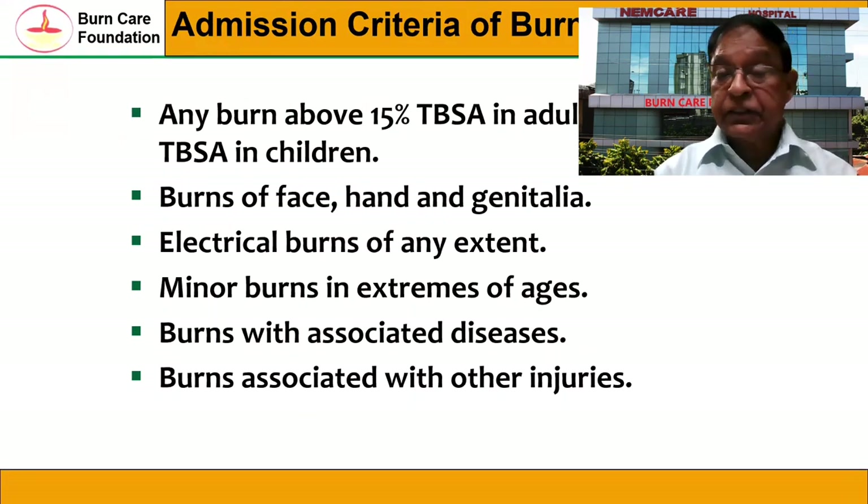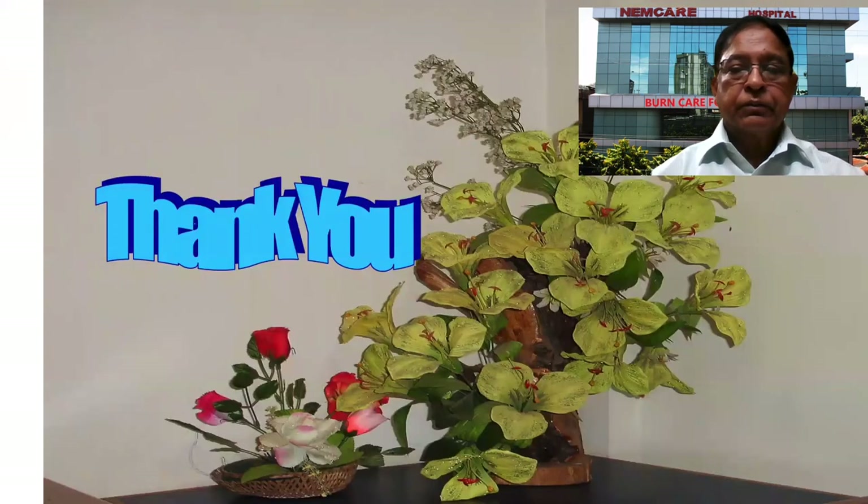Once you decide a patient needs to be admitted, you must know the admission criteria. Any burns above 15% total body surface area in adults, and any burns above 10% body surface area in children should be admitted. Burns of the face, hands, and genitalia require admission. Any electrical burns of any extent require admission. Burns with associated diseases or associated injuries require admission. These are the patients who should be treated in a burns unit. I will be talking on this in a later presentation. I thank you very much for your kind attention.